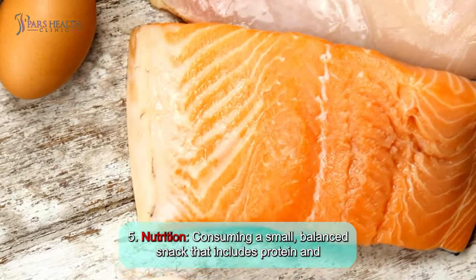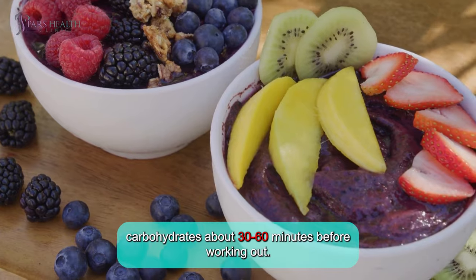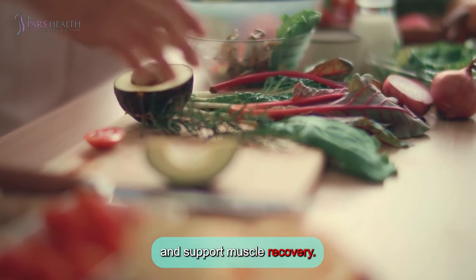Number 5: Nutrition. Consuming a small, balanced snack that includes protein and carbohydrates about 30 to 60 minutes before working out. This provides your body with the necessary fuel to sustain energy levels and support muscle recovery.